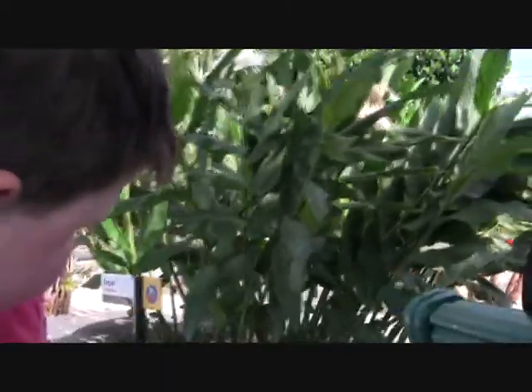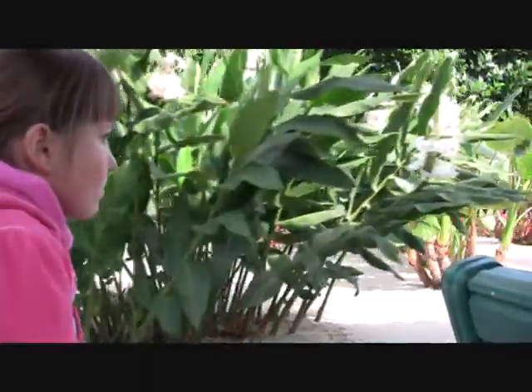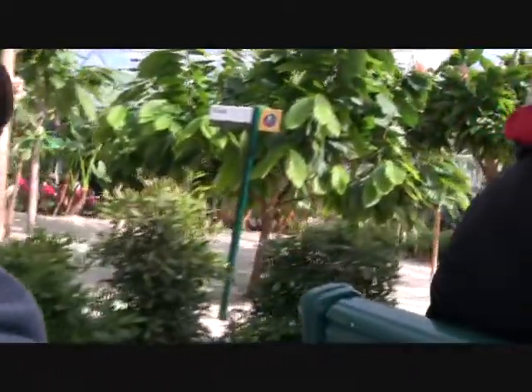As we learn more about these plants, we see new ways they can help us meet our food needs. One day, some of these may be as popular as the bananas growing on both sides of the boat.